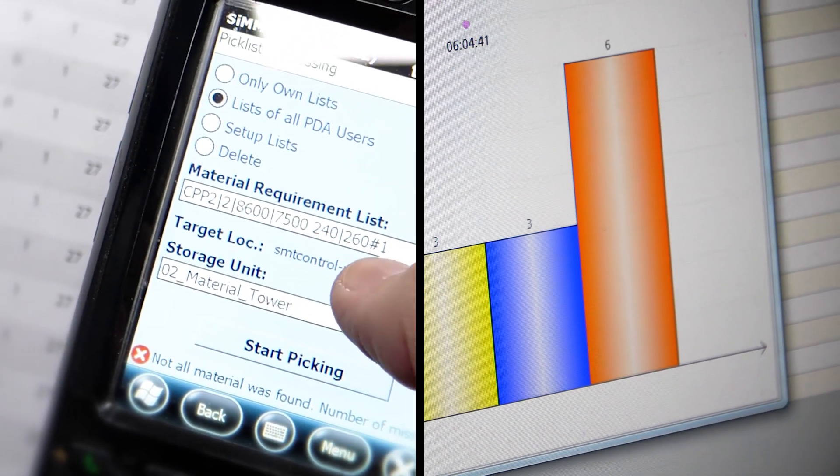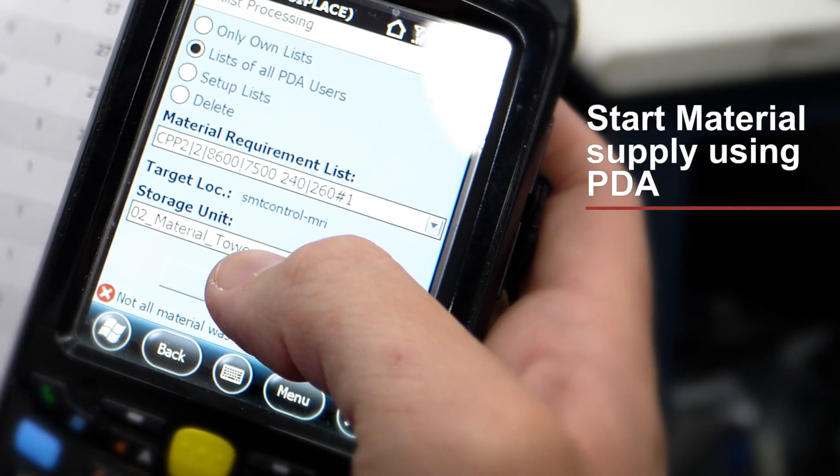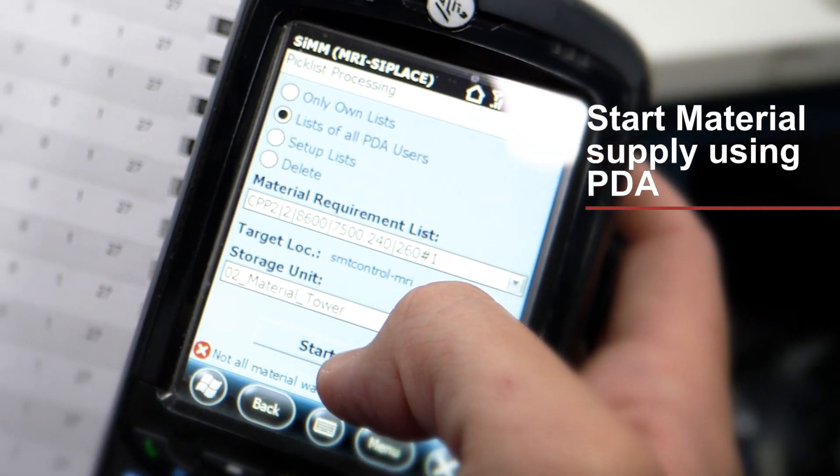When the table is ready, the operator will trigger the ASM Material Towers to start supplying the material using the PDA.